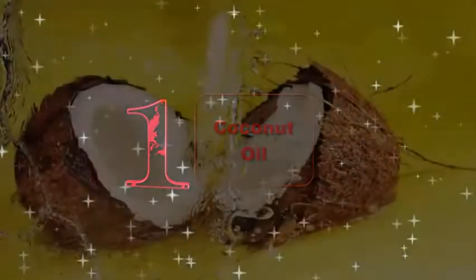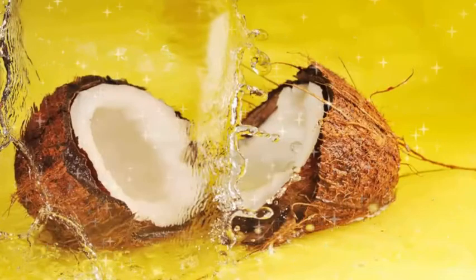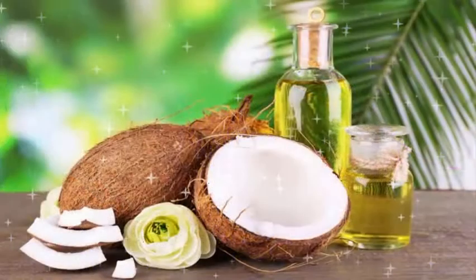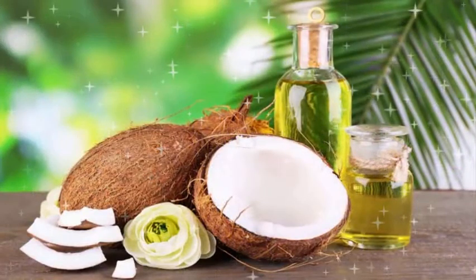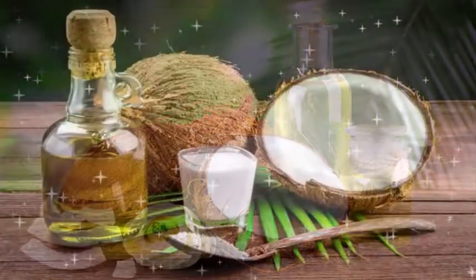1. Coconut Oil. Coconut oil isn't just great for the heart and your weight, but it's also a valuable addition to your skin and hair care regime. It has essential vitamins and fatty acids that keep the skin and scalp nourished. Moreover, coconut oil comes in very handy when it comes to disentangling hair.